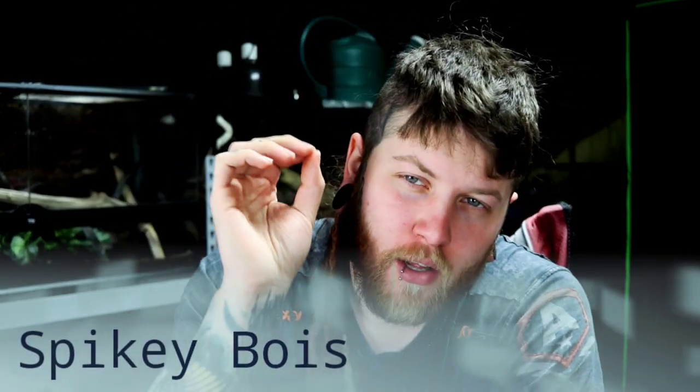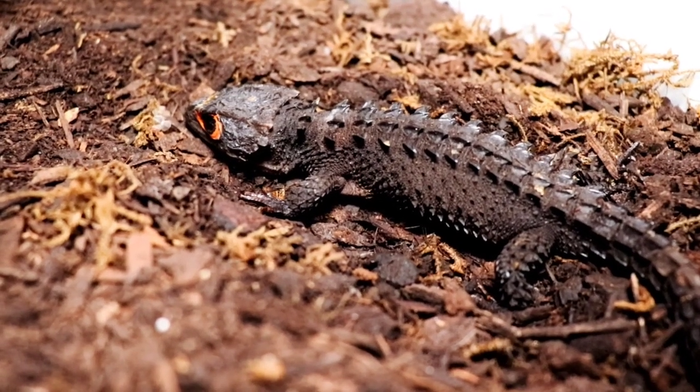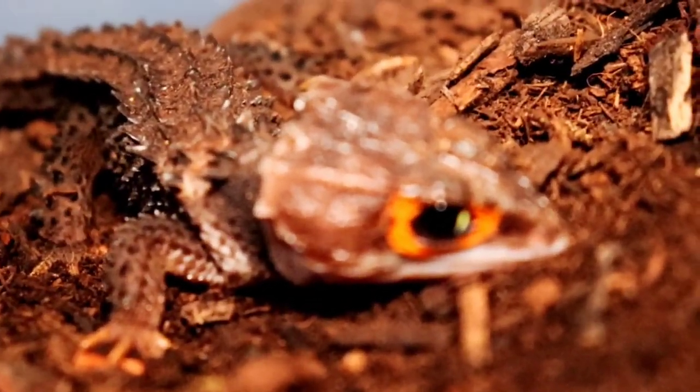Moving on to this list — number four: red-eyed crocodile skinks. I know most of you saw that coming a mile away. You gotta put the crocodile skinks on the rad list. Look at him — this is a mini dragon, literally a little piece of dinosaur that you can keep in your home. Except for the fact that they are wicked sensitive, they hide most of the time, they hate being seen by you, and they will just scurry away and really are just not a great pet in general.